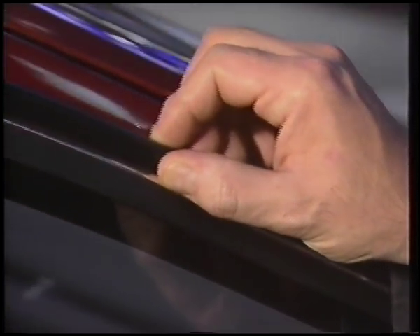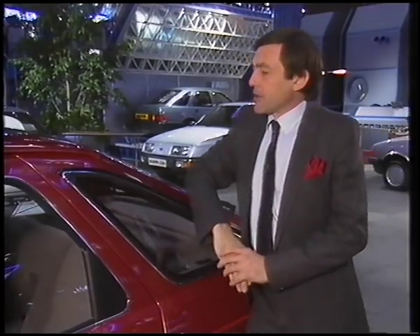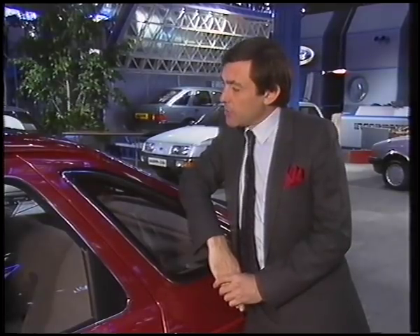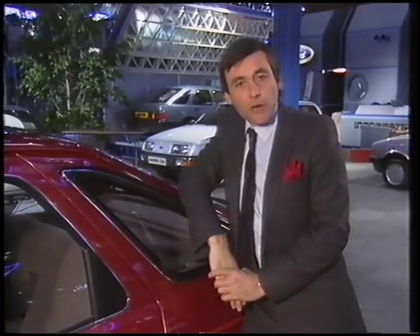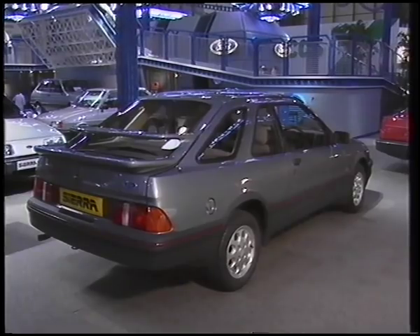Here's a discreet improvement — this thing. It's called an aero strake. A strake is a term used in aeronautical engineering for a device which improves the lateral stability of an object when it's moving forward. So this will enhance the resilience of the car to crosswinds. That aero strake is fitted to all the saloon Sierras, except the XR4i.